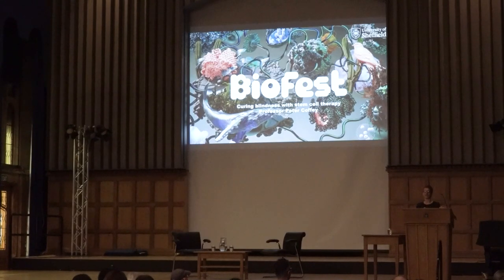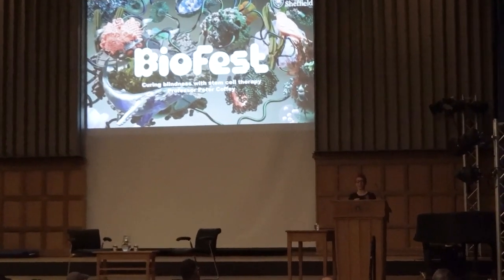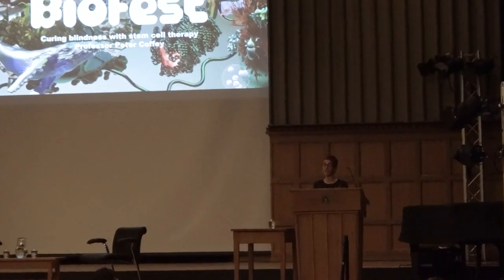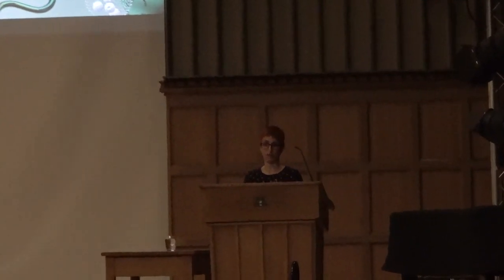I'd like to begin by introducing our speaker tonight, Professor Pete Coffey. Pete's joining us again - he's come back to Sheffield to visit us. He was actually a group leader in this department from 1989 to 2005, and it's really good to see that he's come back to tell us about the research which he started here at Sheffield, which he continued at the Institute of Ophthalmology at Moorfield's Eye Hospital in London, and he's now working down there alongside a physician in California in Santa Barbara using stem cells to cure blindness conditions.